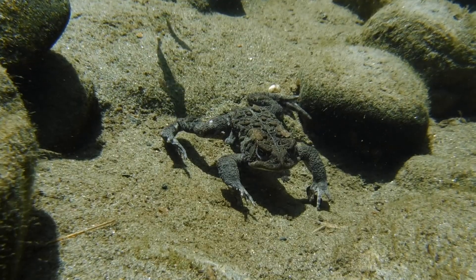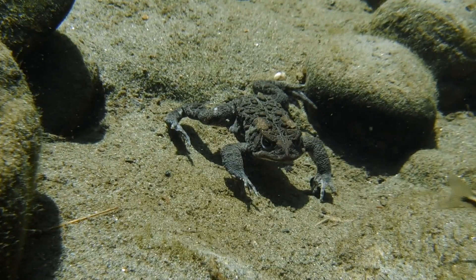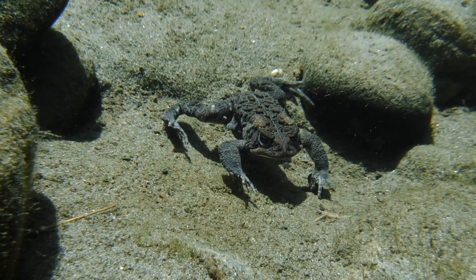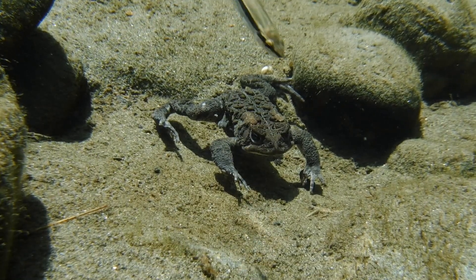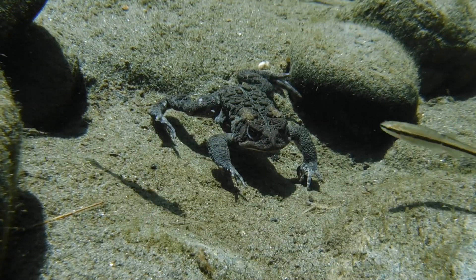By the way, this toad can't feed while it's underwater, so those black-nosed dace that you see swimming around are in no danger of being eaten by the toad. Still, he sure looks menacing as he sits at the bottom of the stream waiting for a mate, but he's fairly harmless unless a really big fish makes the mistake of trying to eat him.